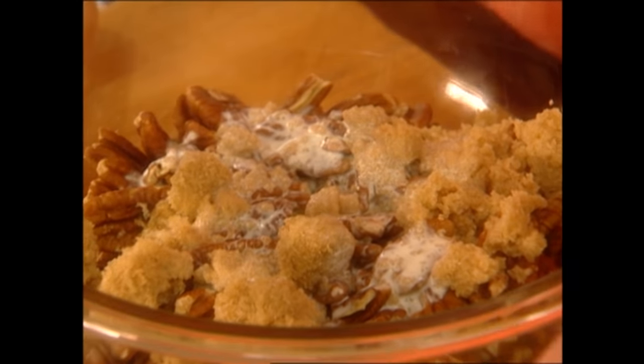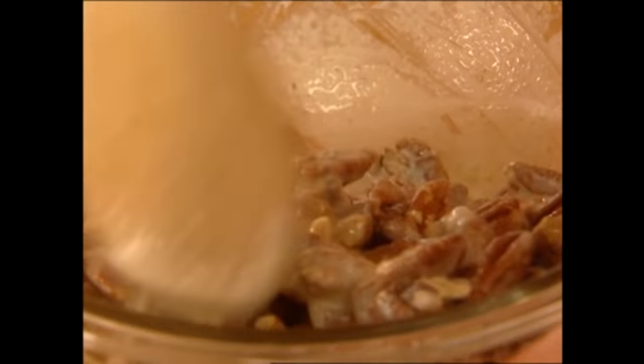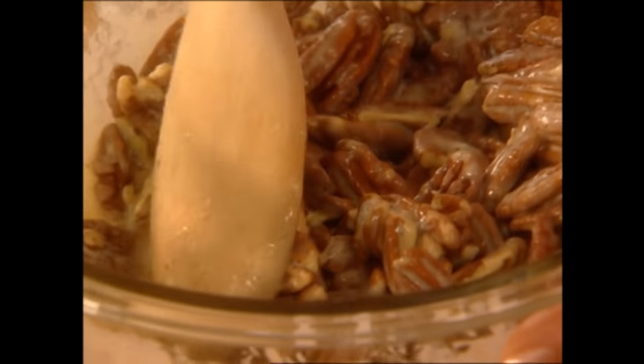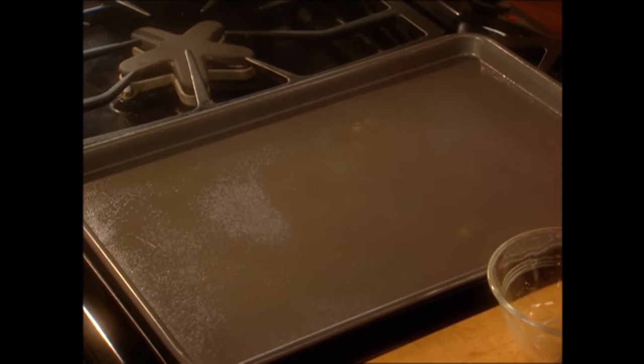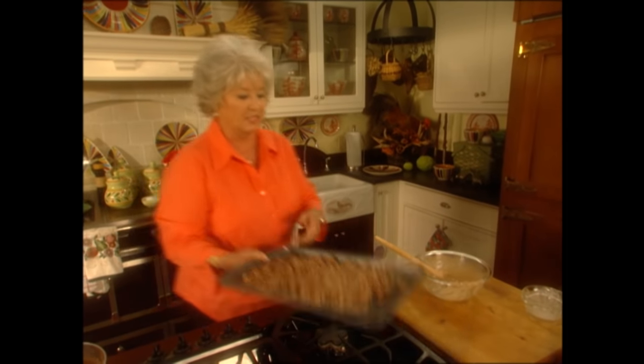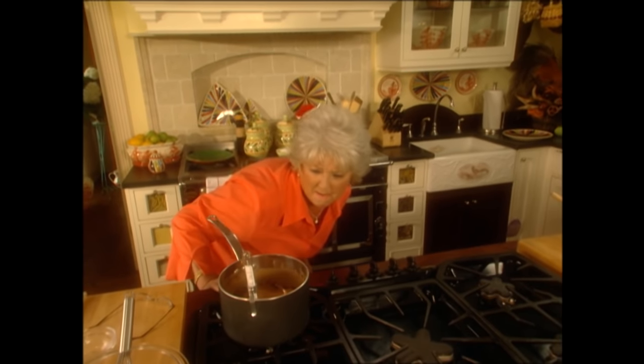Over here we're gonna move on to our pecan praline morsels. I've got two cups of pecans, a half cup of light brown sugar, and a half cup of heavy cream. The brown sugar and heavy cream are gonna give it a praline coating on these pecans — they're just gonna be so good. We're gonna put these on our pan, put them in a 350-degree preheated oven, and let them bake for about 20 minutes. After about 10 minutes I'm gonna go to the oven and stir them, because nuts burn easily and there's nothing you can do to get that burnt taste out. Let's get these in the oven because I've got to give my attention back to that fudge.